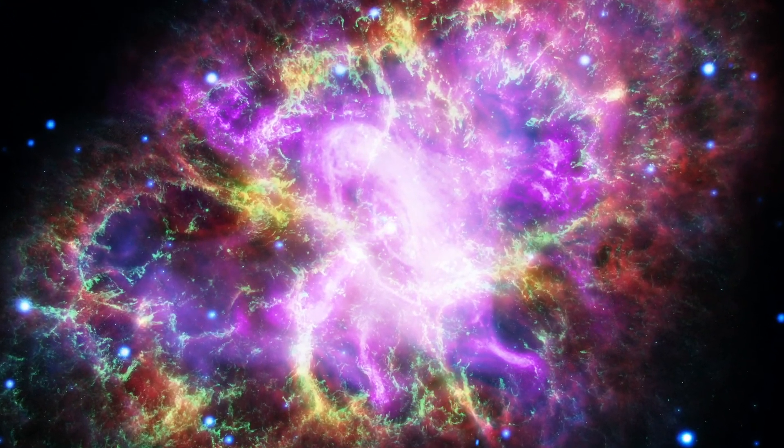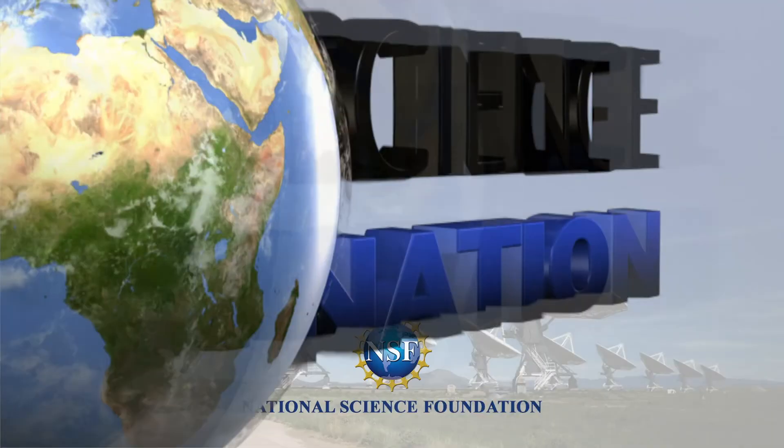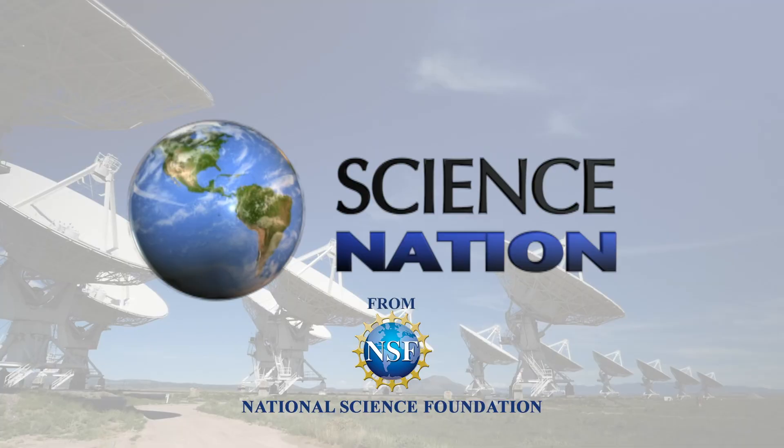Understanding the mechanics of the universe by deciphering its radio emissions. For Science Nation, I'm Miles O'Brien.